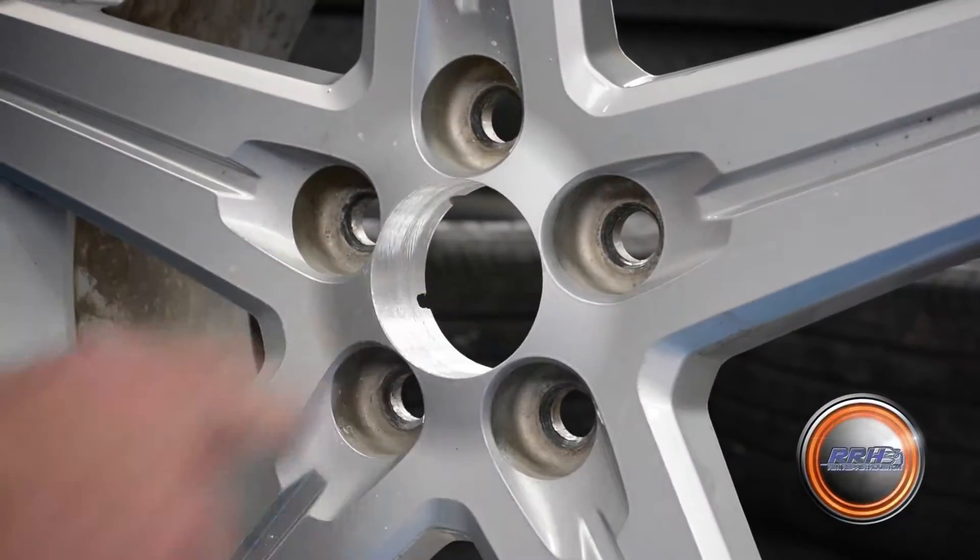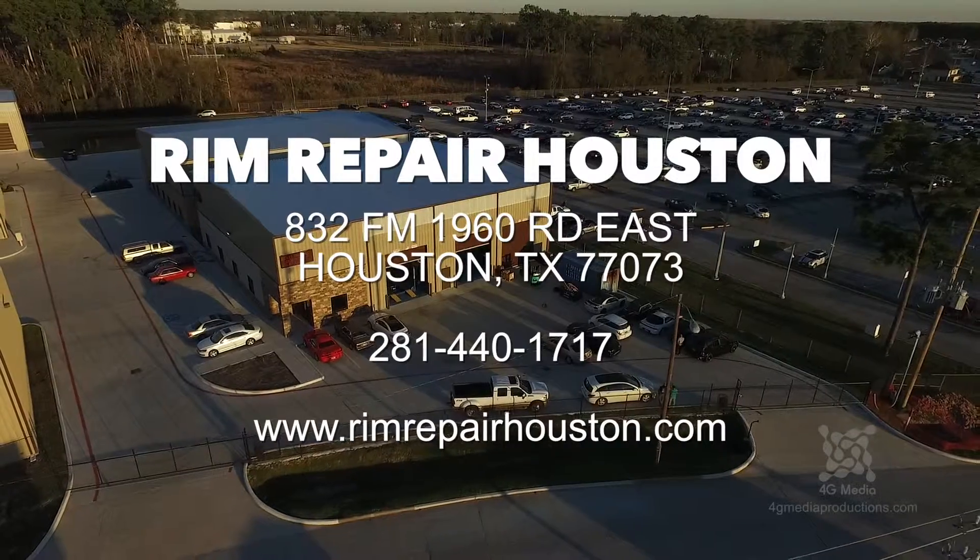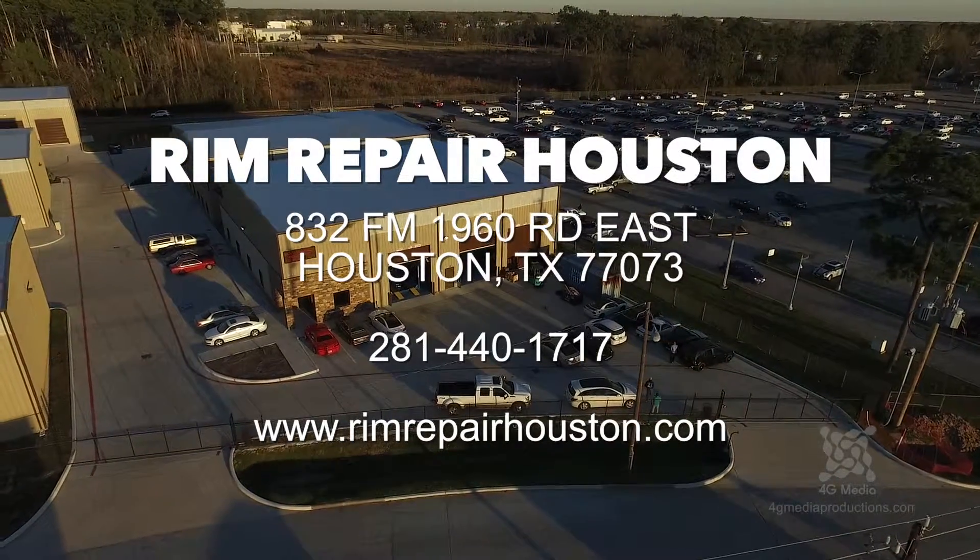Done a very nice job. Very clean. Almost looks like a factory rim — you almost can't tell. Very pleased.